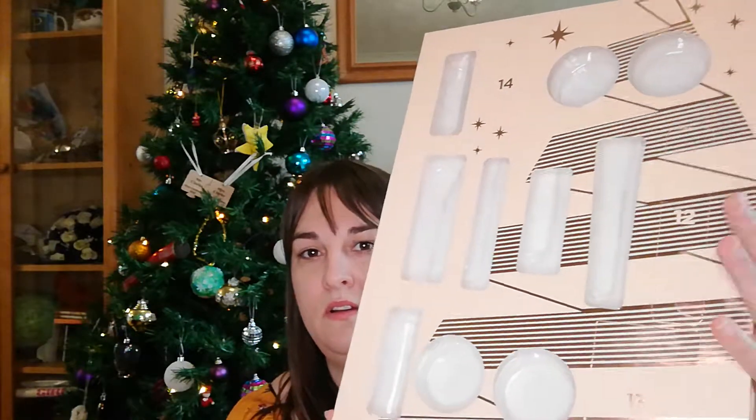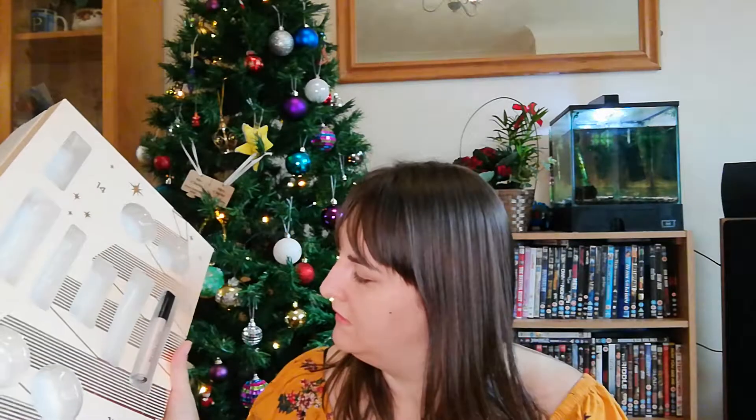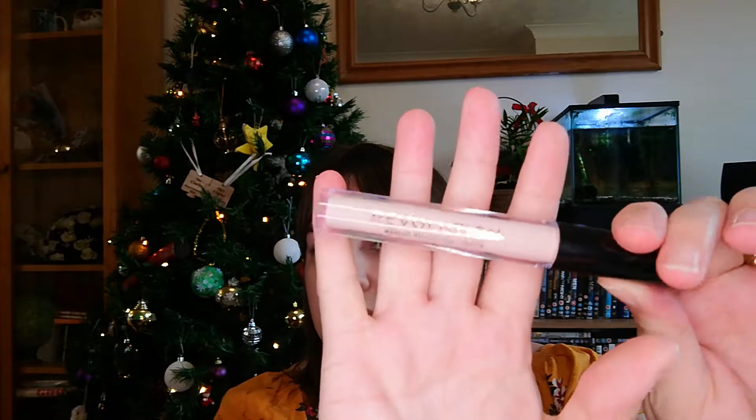So day 12 is here and it seems to be quite a long one, so we shall see what we've got in there today. I think it's kind of like a lipstick or lip gloss shape. It's full size, I'm guessing.